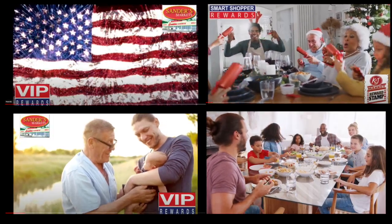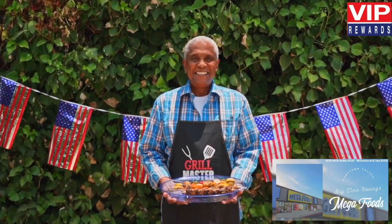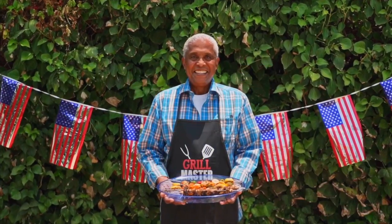Social media support includes monthly and special event videos.